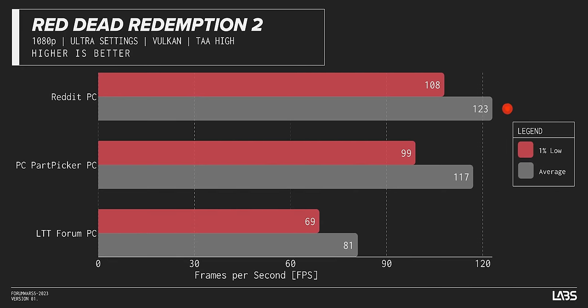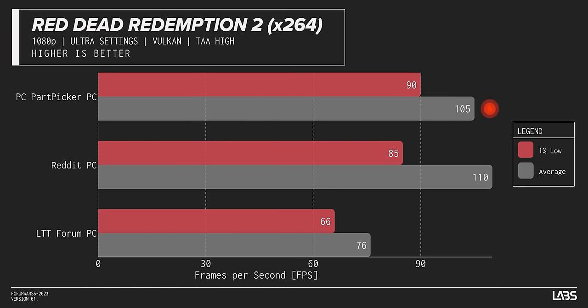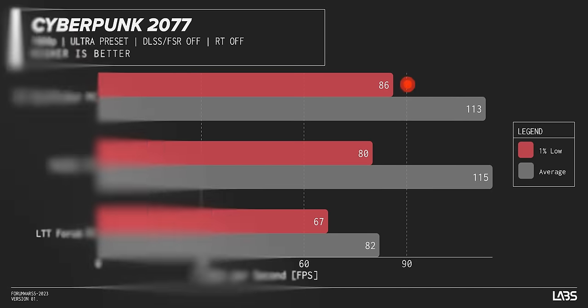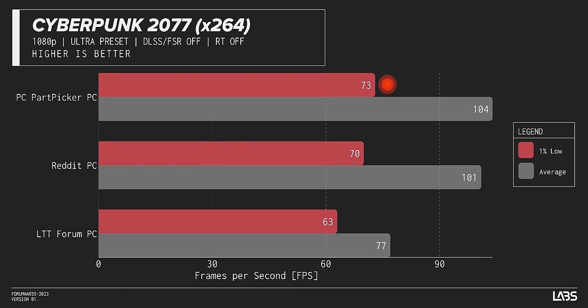Yikes. And in our second result — for Red Dead Redemption 2, Reddit won by a nose against PC Part Picker, and by a country mile against LTT Forum. We get more of the same once we start streaming, with LTT Forum falling further behind, though notably staying above the 60 FPS 1% lows threshold. Last but not least, Cyberpunk 2077 — the great equalizer. But not really, because LTT Forum is firmly in last place again. The notable thing here is that PC Part Picker pulls ahead in 1% lows across all three tests and even squeezes past our Reddit build when using x264.